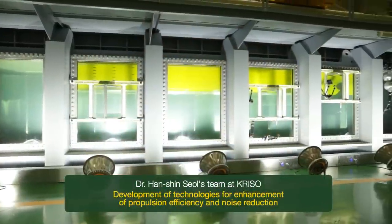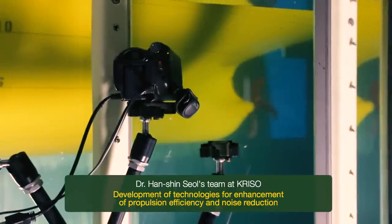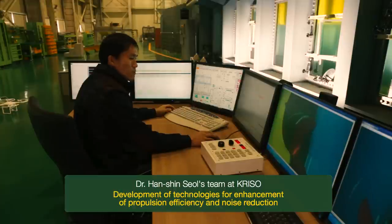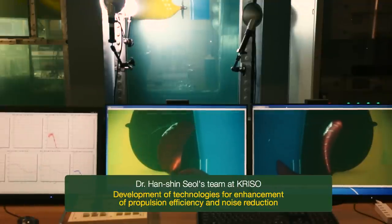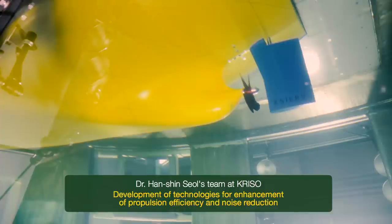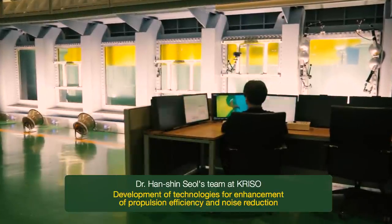Dr. Hanshin Sol's team at Korea Research Institute of Ships and Ocean Engineering has world-class technologies in this field. Based on systematic research on improvement of propulsion efficiency and noise reduction, Dr. Sol's team developed innovative technologies that are indispensable for the development of eco-friendly ships.